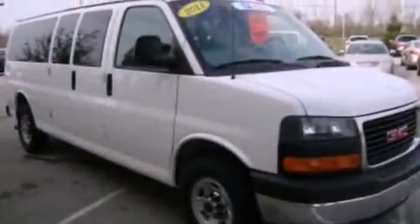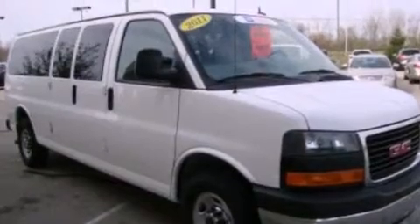dusk-sensing headlights, side-curtain airbags, and this vehicle has less than 17,000 miles.